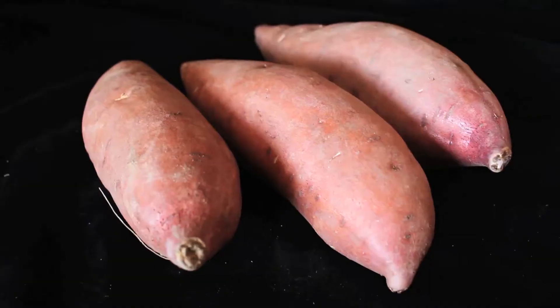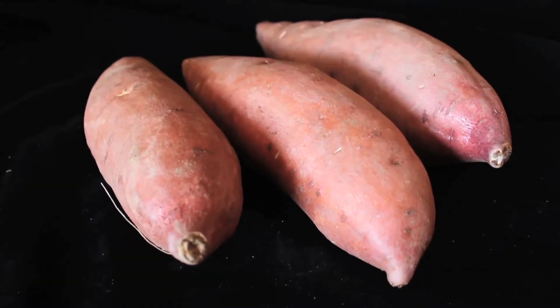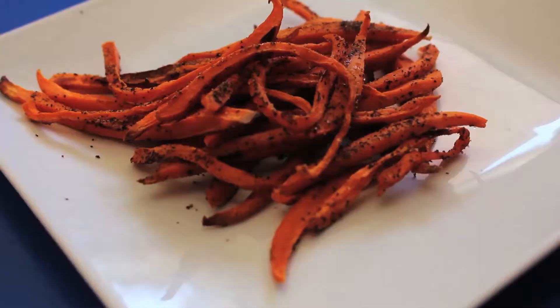One simple swap is using sweet potatoes in your recipes instead of white potatoes. Baked sweet potato fries are delicious and incredibly easy to make.